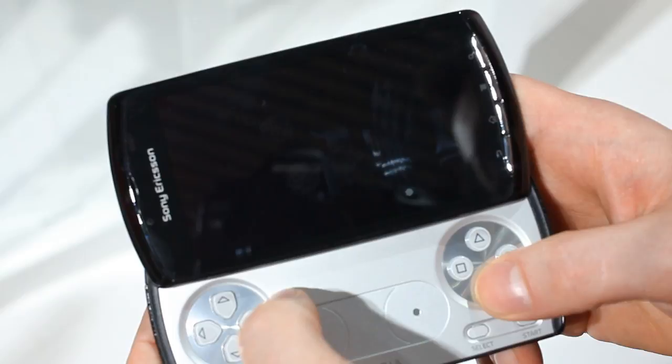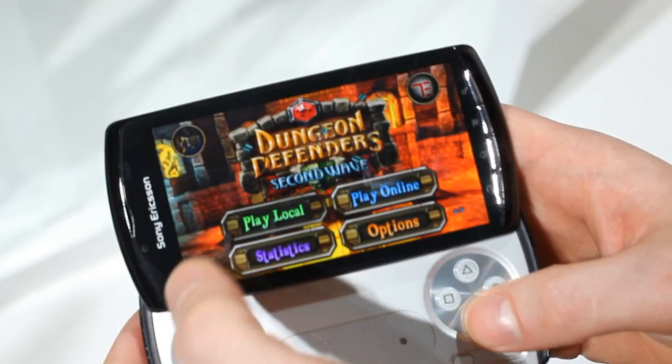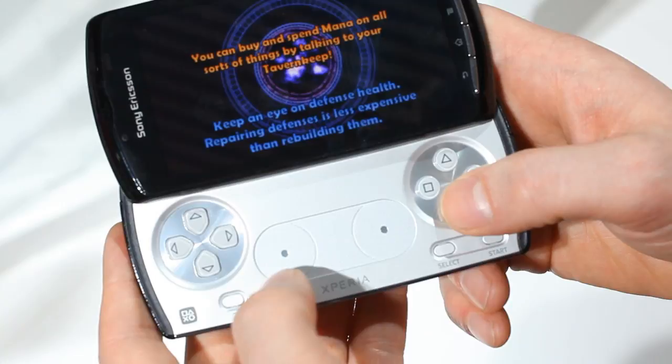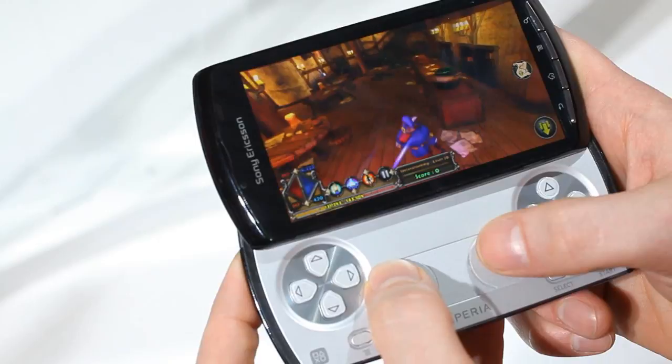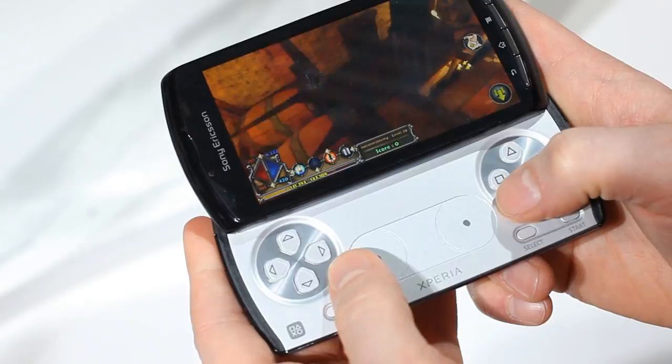What I'm going to show you with Dungeon Defenders is the dual analog sticks working right here. For those familiar with RPGs and first-person shooters, you'll recognize this kind of input. The left analog stick is for movement as you can see — moving this character around — and the right one is for the camera, giving us full 3D control of the character and the camera itself, which is perfect for RPGs and first-person shooters.